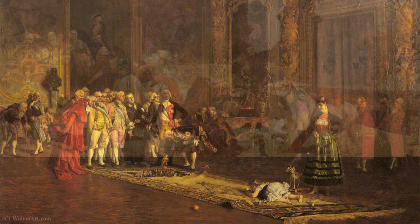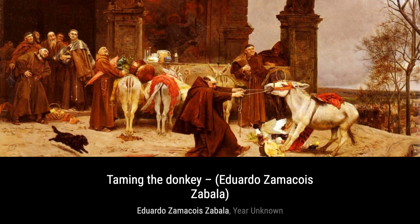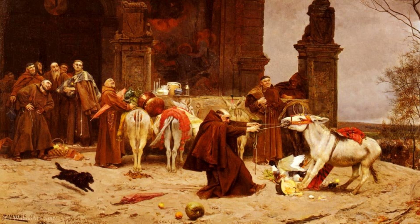Now let's take a look at Taming the Donkey. Zamacois captures a charming rural scene, depicting a man gently guiding a donkey. The artist's use of soft brushstrokes and warm tones creates a peaceful atmosphere that transports us to the countryside.